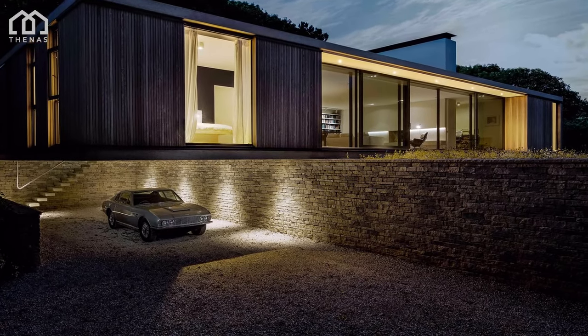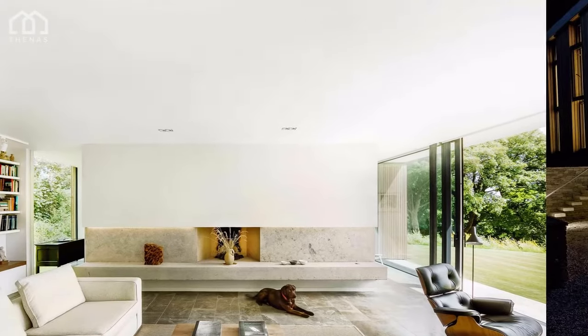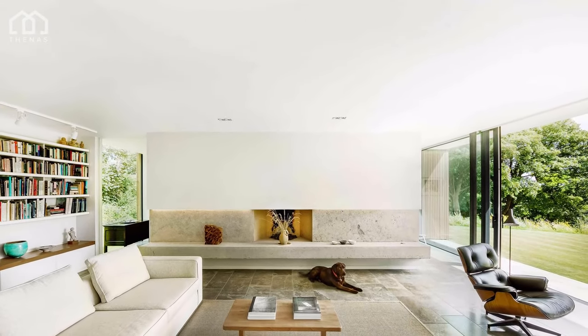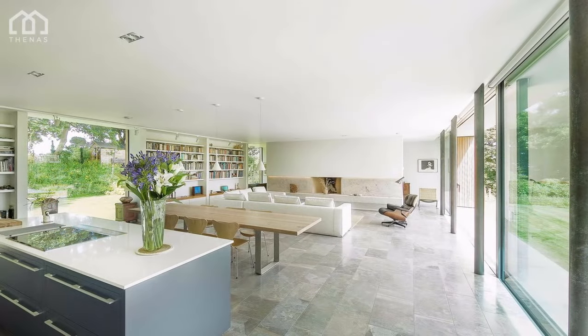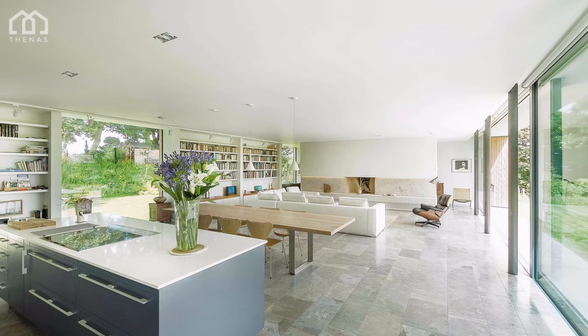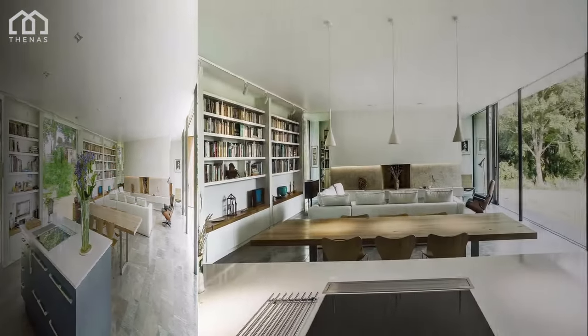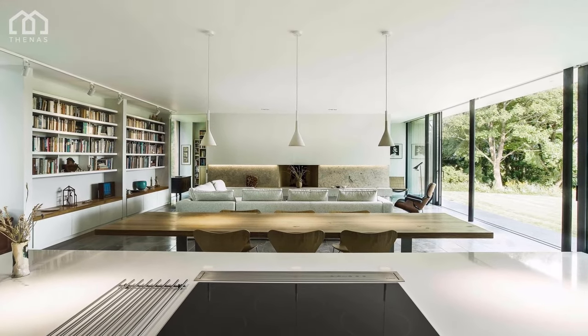The sloping site, with protected mature trees, very much dictated the positioning of the dwelling. Access is via the front of the property to the south, so we made use of a retaining wall faced in local Purbeck stone to define different levels and visually mask the vehicular route, maintaining a clear view from the living spaces across the valley.